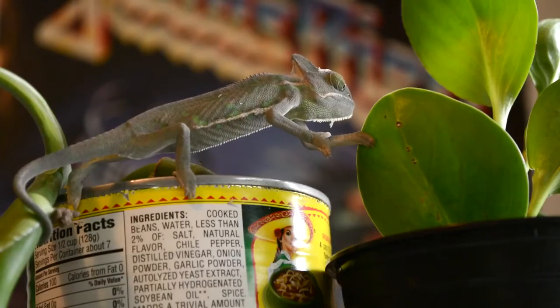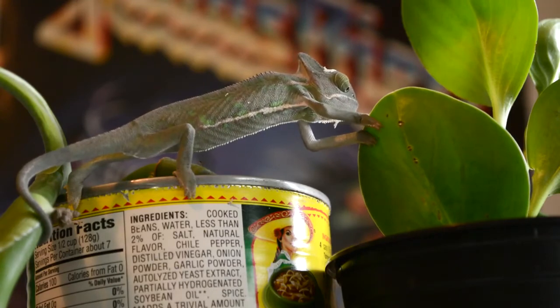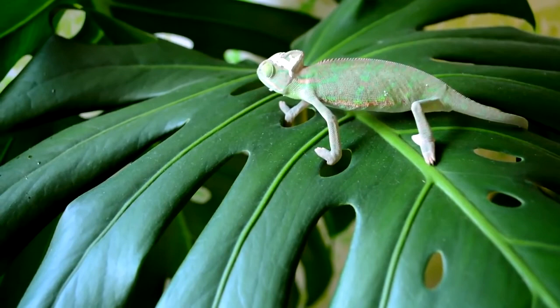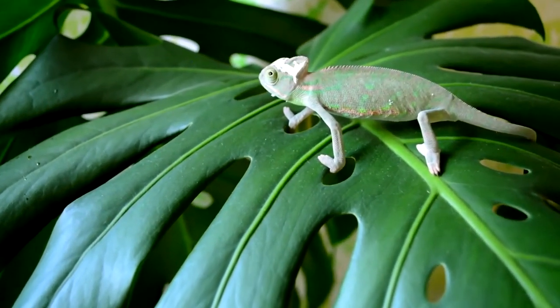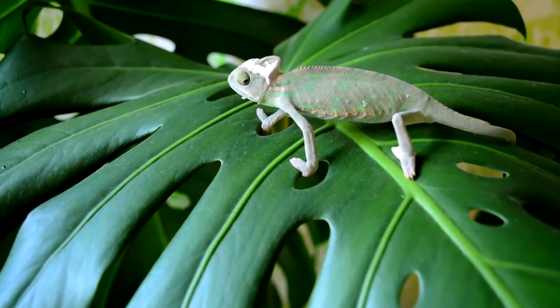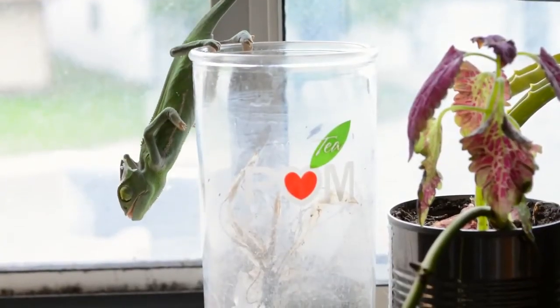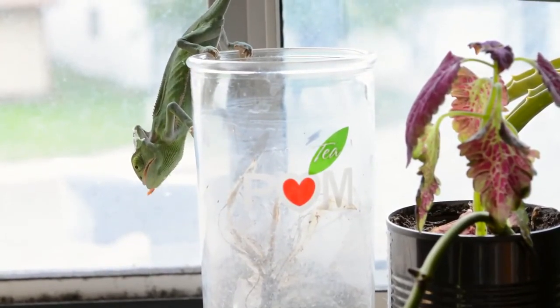One of the most fascinating things that all chameleons have in common are their eyes. They can move independently of one another, allowing them to look in two directions at once. They can also rotate nearly 180 degrees. Chameleons are therefore able to look in any direction and follow moving objects without turning their heads or shifting their bodies. When the chameleon sees its prey, however, both of its eyes will focus on it in order to perceive depth.